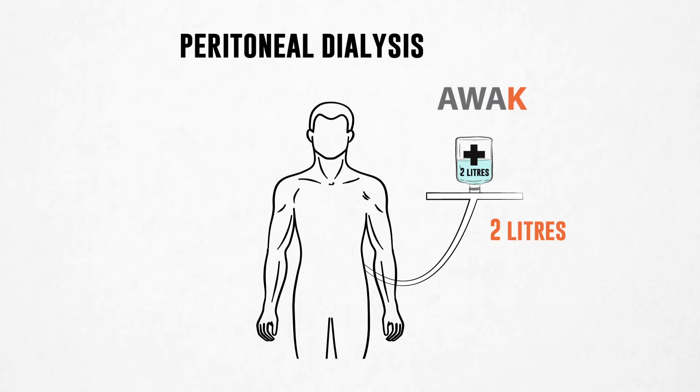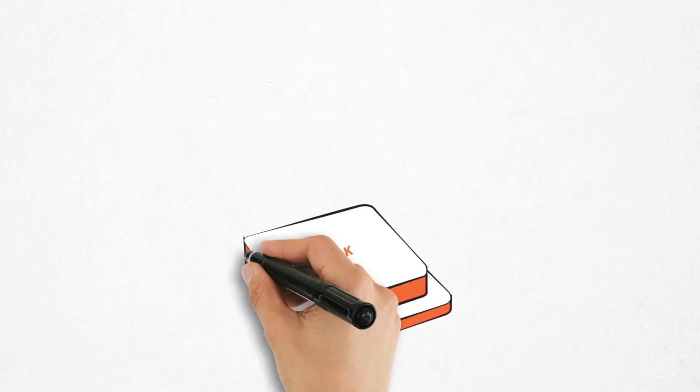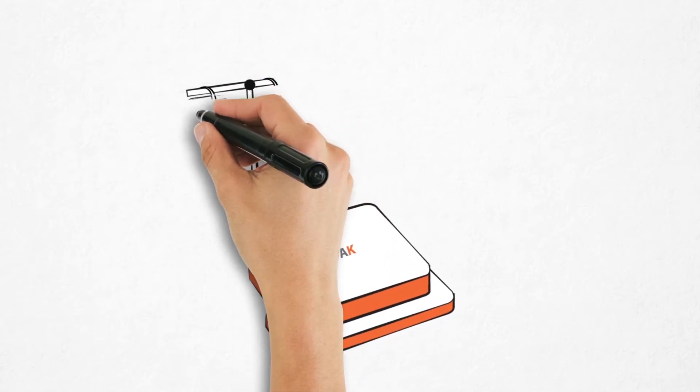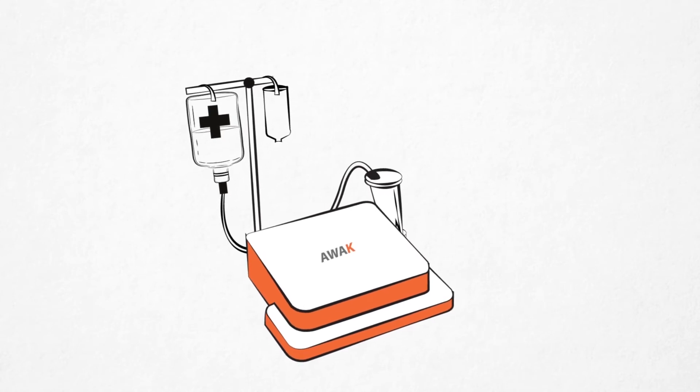So no more stocking up large quantities of PD fluid at home. AWAC's sorbent technology is a platform technology which is also revolutionizing hemodialysis, enabling the development of ultra-portable HD machines. AWACPD — an ultra-portable APD on-the-go — for you to choose when and where to deliver the therapy.